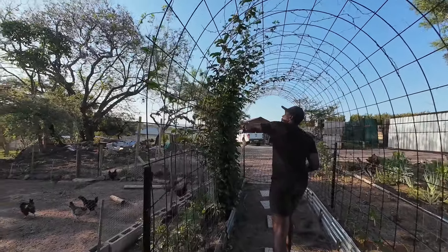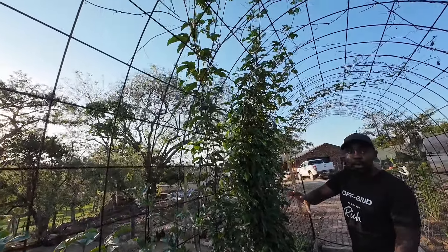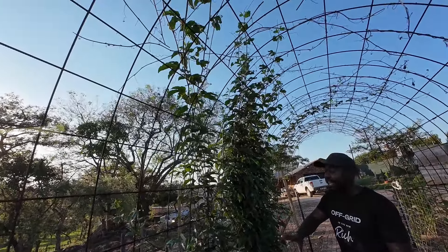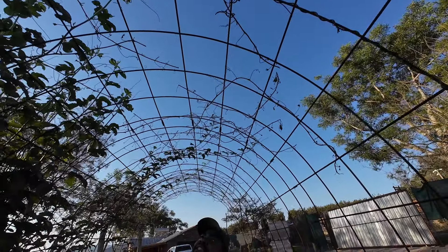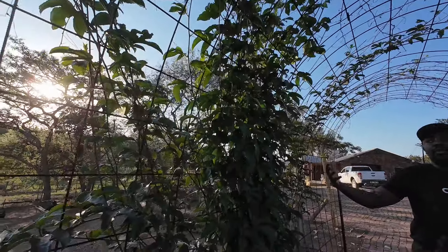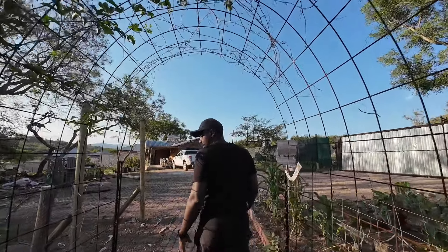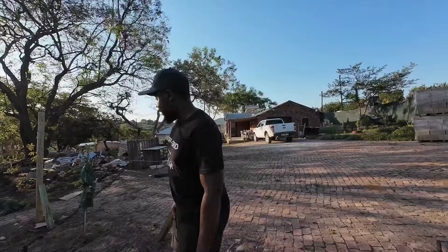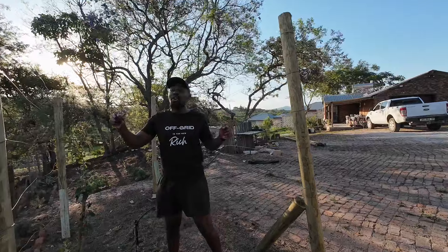During winter it got really cold and a lot of our trees died. This is our granadilla — or passion fruit — tree, and it had completely died. We woke up one day and it was just gone; it had beautiful yellow passion fruits coming up and then literally died overnight. We're so happy it's coming back and we're hoping that maybe around January we'll have fruit again.